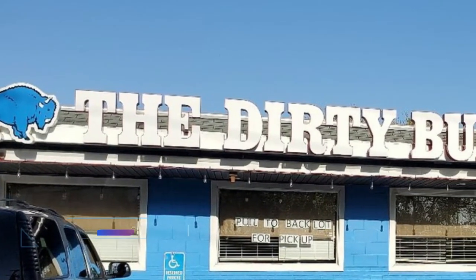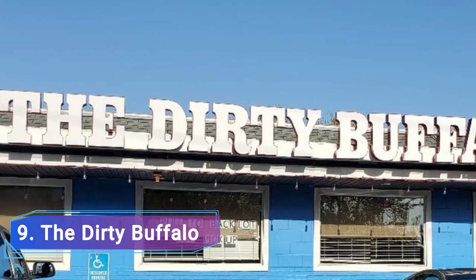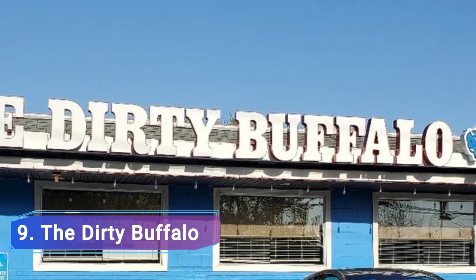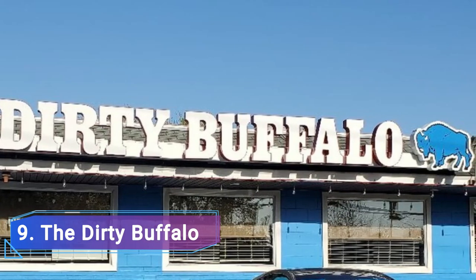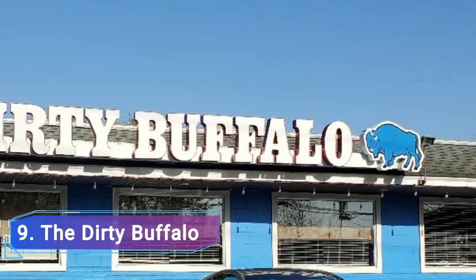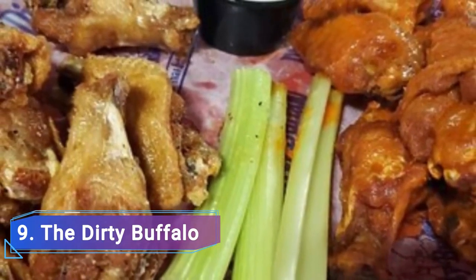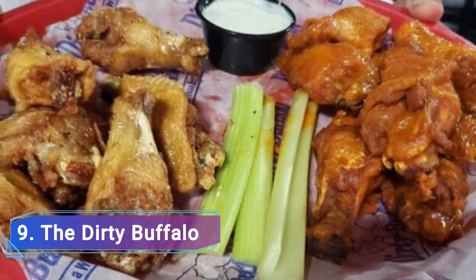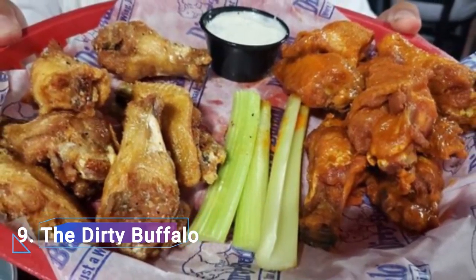Number 9: The Dirty Buffalo. The Dirty Buffalo, which bills itself as a late-night quick-service restaurant, is owned and operated by a couple of Western New York transplants. As a result, the food on offer is inspired by the taste and cooking techniques of New York. Norfolk guests can experience delectable hot dogs, specialty subs, and chicken wings cooked in the style of buffalo.